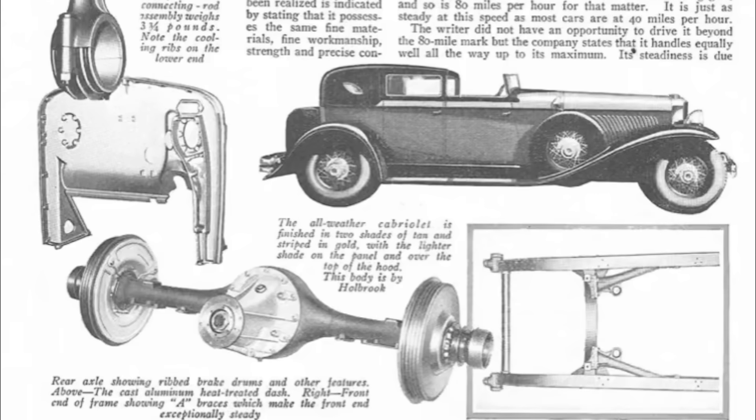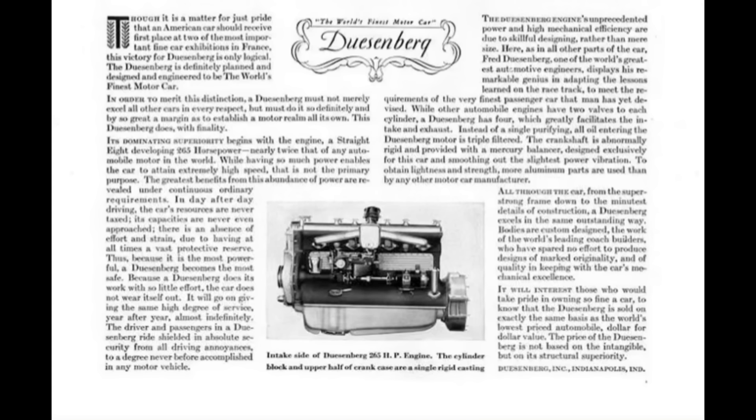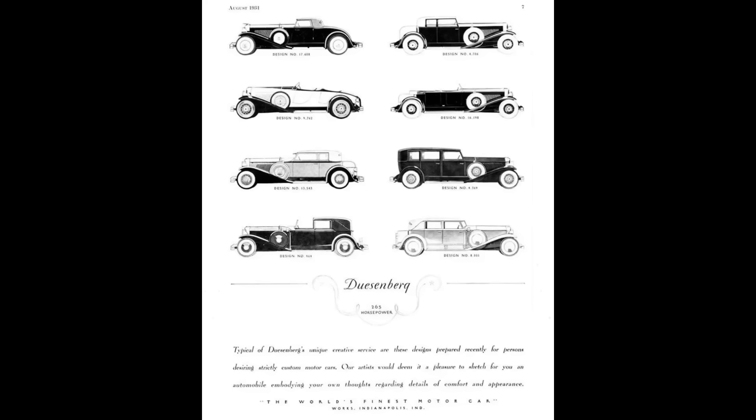The SJ was a single supercharger with the overhead valve inline straight 8, producing 320 horsepower. There was an even more powerful version than that, but only two were made, and that was called the SSJ. It produced 400 horsepower. Those horsepower figures would not be surpassed until the 1950s — 1955 with the Chrysler 300, and then in 1958 with the Mercury Marauder.